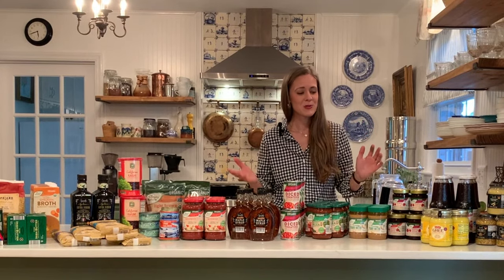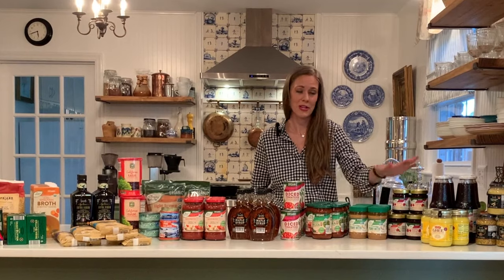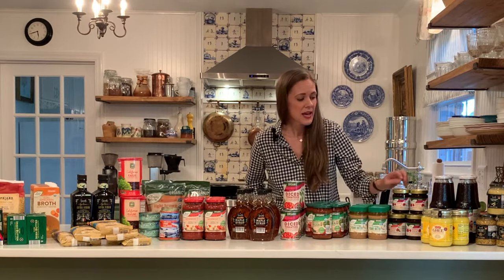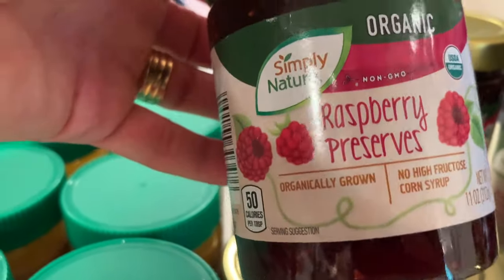Every mom in the house knows you've got to have the good old reliable staples of peanut butter and jelly for those days you just want a quick and easy lunch for your kids. I bought six tubs of their organic creamy peanut butter — it tastes great. And we also really enjoy their organic jam; I got a variety of raspberry and strawberry jams, six jars of those.